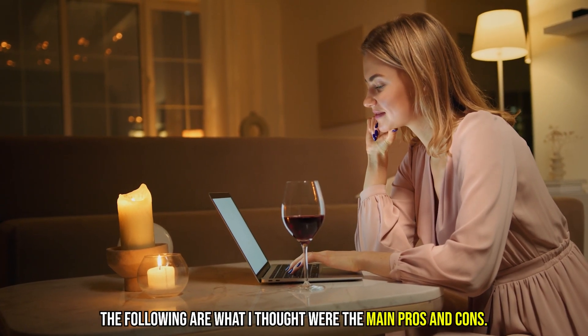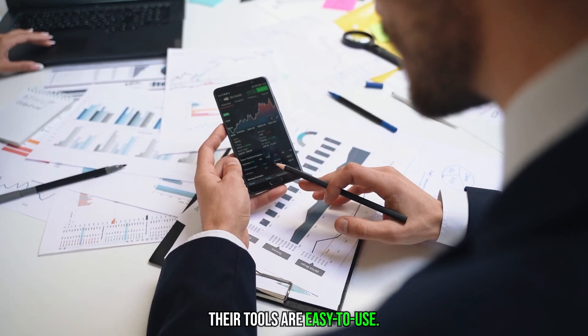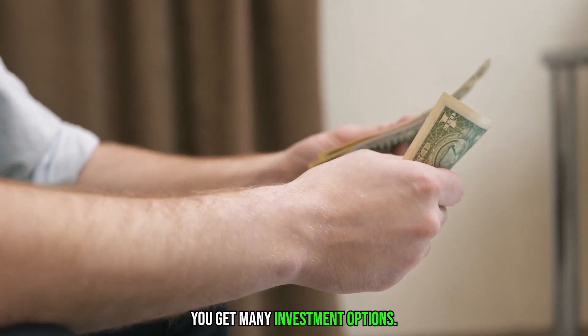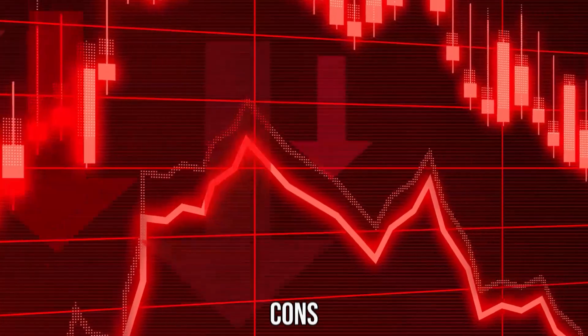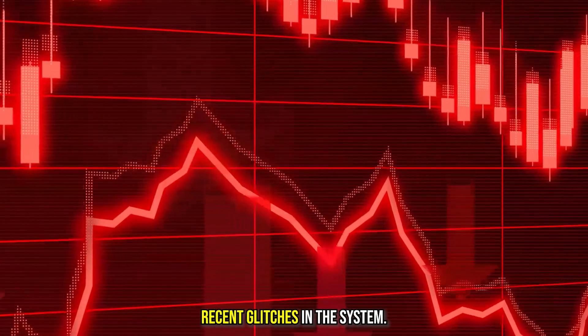The following are what I thought were the main pros and cons. Pros: their tools are easy to use, you get many investment options, and good customer support. Cons: you cannot directly trade cryptocurrency, and there have been recent glitches in the system.